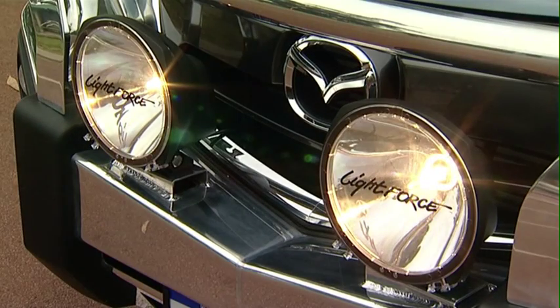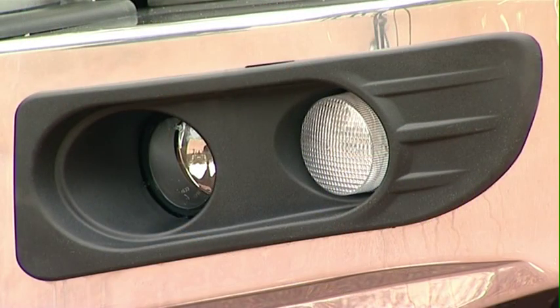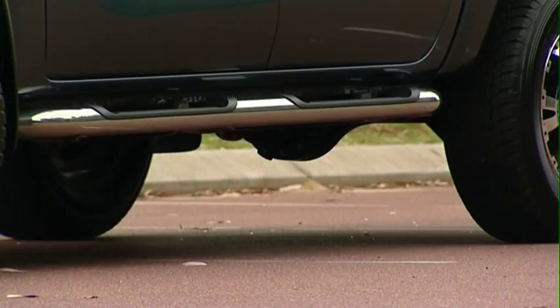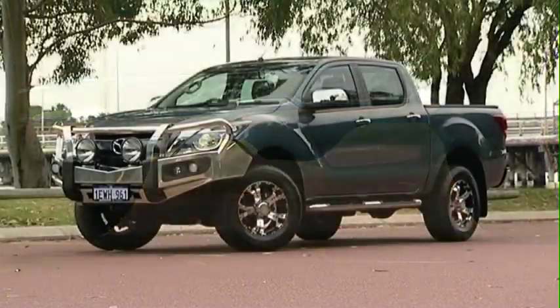Absolutely. People love adding stuff to these types of vehicles, and most of our customers do. So you can choose from a whole array of bull bars and the like, side steps, all sorts of stuff. And people love blinging these things up to give them their own personal unique look.